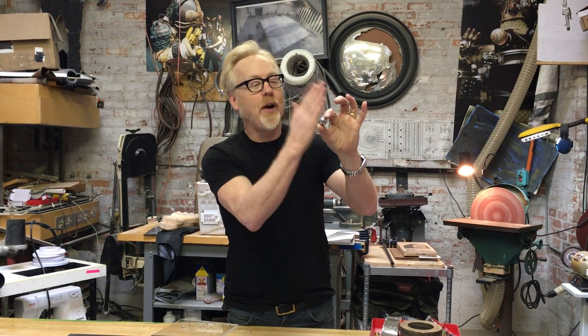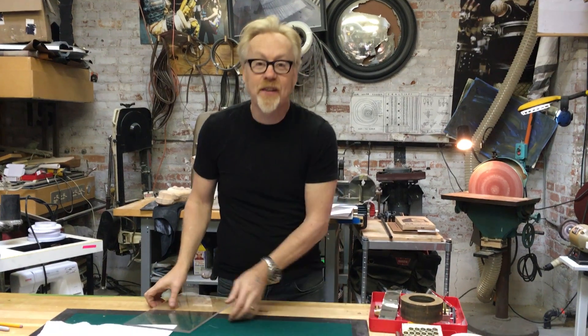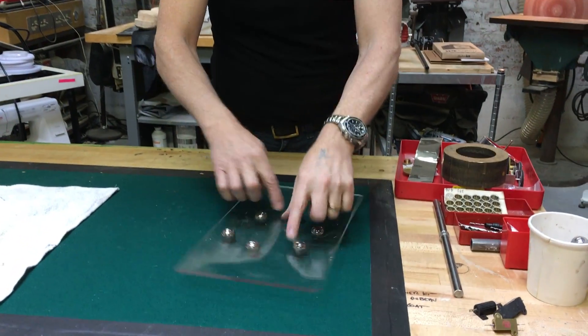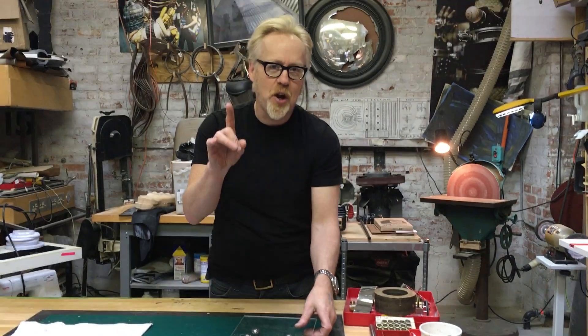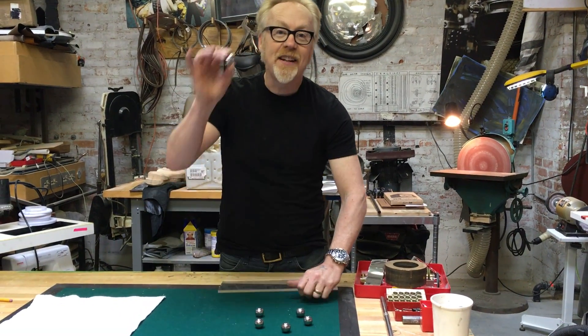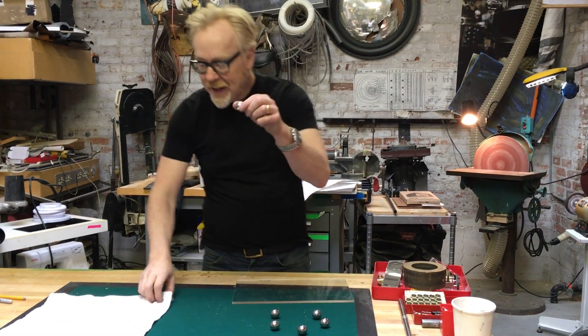That means no matter how you slice it, it will always be the same width. And that means that it rolls beautifully like a ball bearing if you put something on top of it. We know this. But what you may not know is that the sphere is not the only object that has a constant radius. No, no, no.